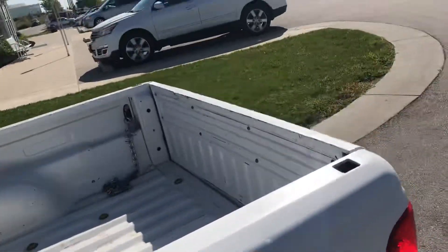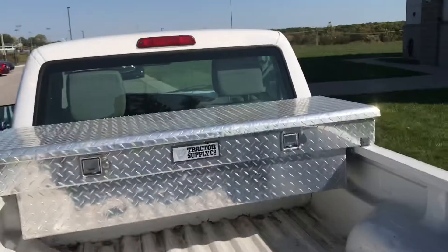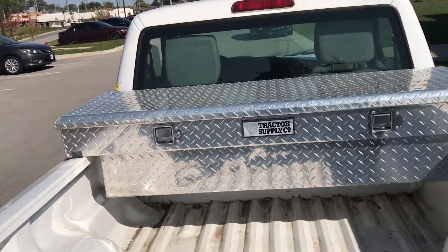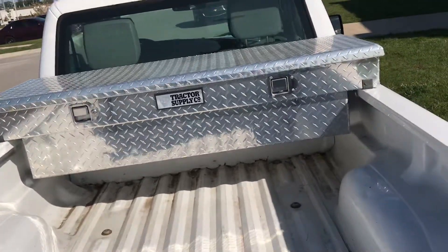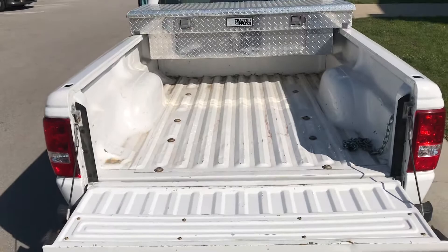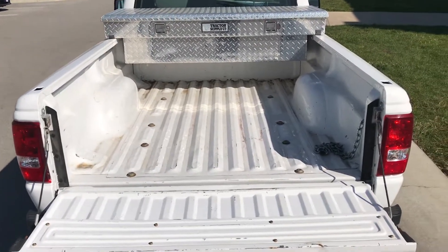Go ahead and bring it out to the back. You can see here that it is supplied with a really nice toolbox. It does come with a lock, so you're going to be able to lock it down. You've got your bed here — no big pockets of rust or anything like that.